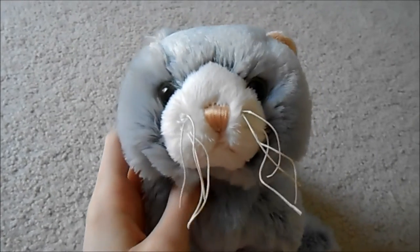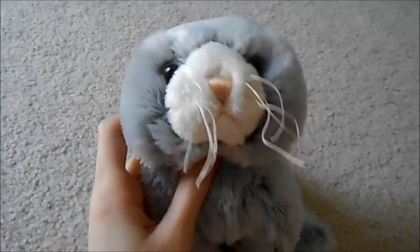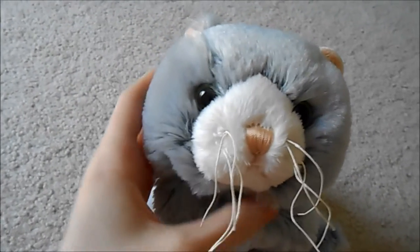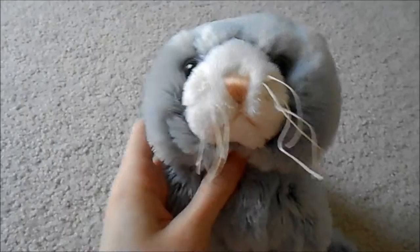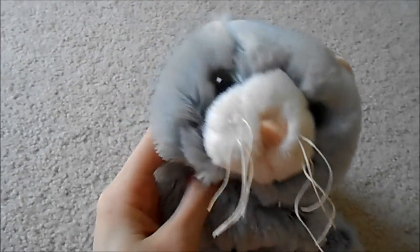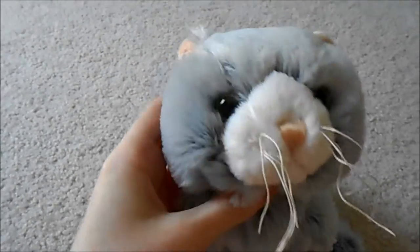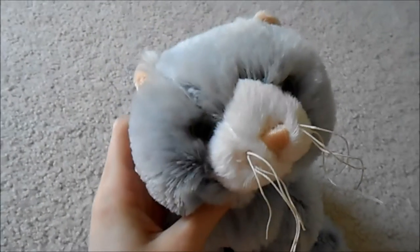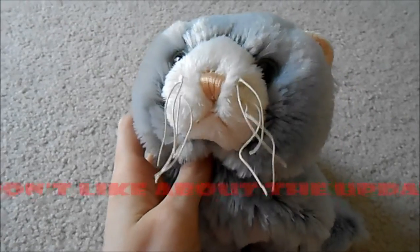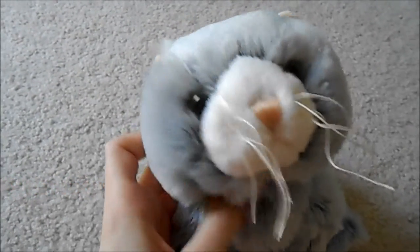Hey guys, Cat House 2 here, and today I'm going to be doing a talking video. Today I'm going to be talking about Webkinz X, the drastic update that came to Webkinz World on July 8, 2015. In this video, I'm going to be talking about what I like about Webkinz X, and what I don't like about Webkinz X.